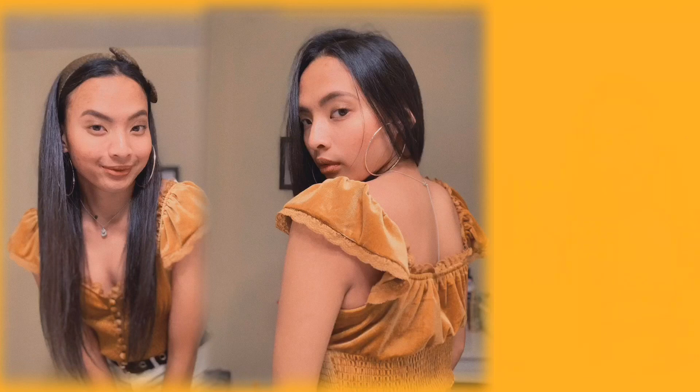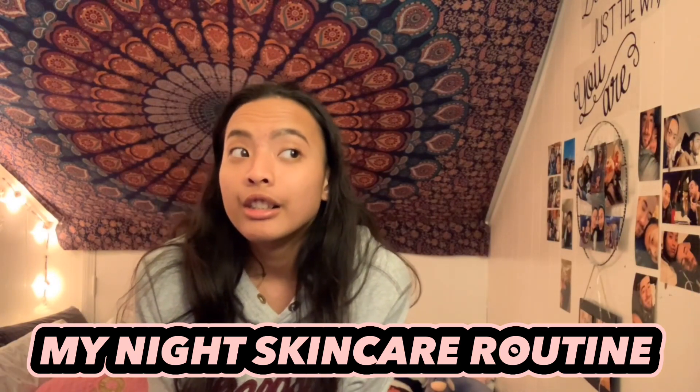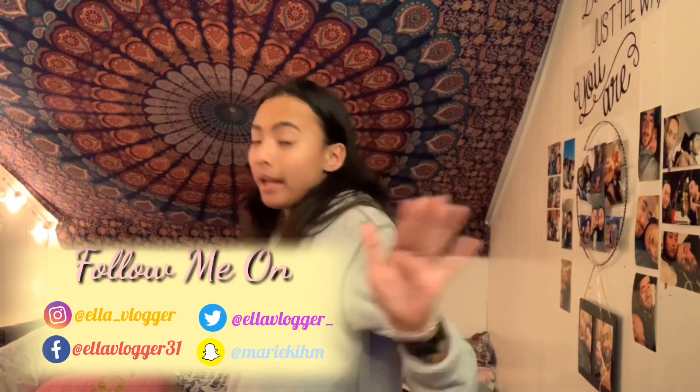Hey guys, welcome back to my vlog! It's Ella Vlogger. The time is 1:08 AM, it's Wednesday and it's already night. I'm going to show you my night skincare routine tonight.